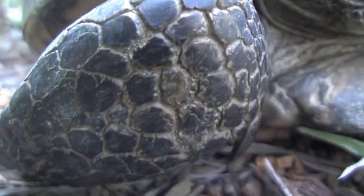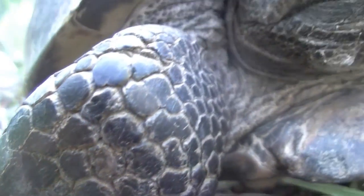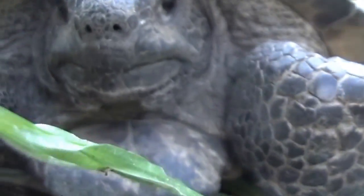I was looking at his skin texture, but I was more so looking at his shell because the shell is so beat up.